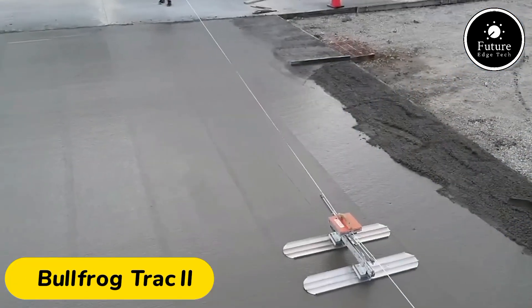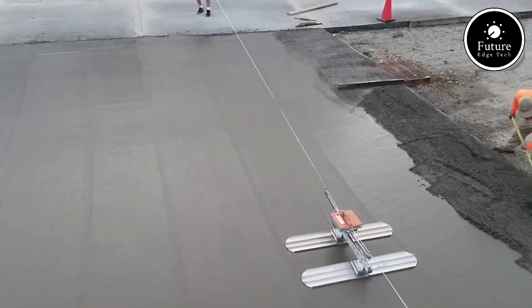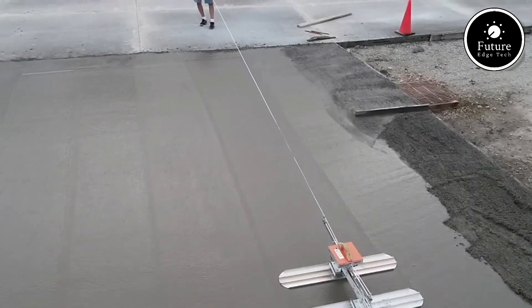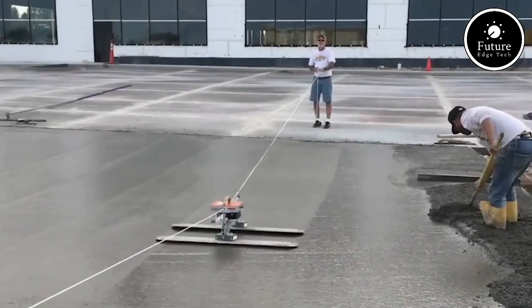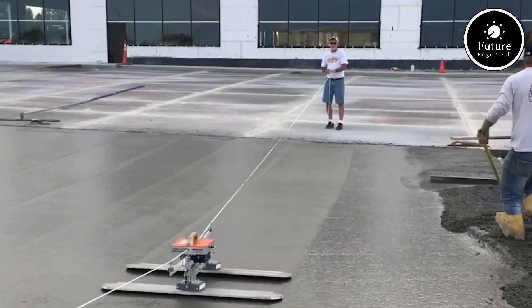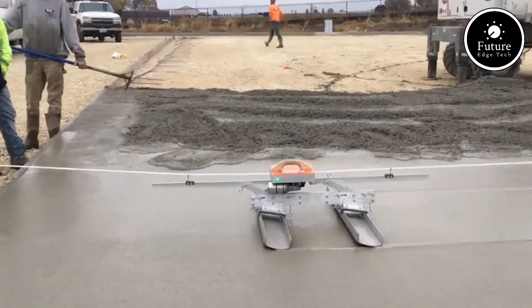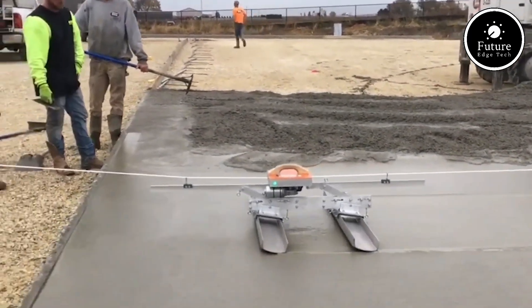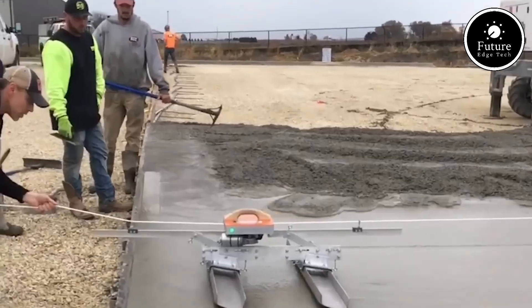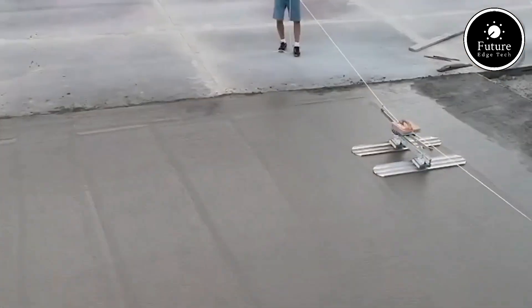The Bullfrog Track 2 is the next evolution in compact, amphibious vehicles designed to conquer land and water with ease. Engineered for adventure seekers and professionals alike, this rugged utility vehicle combines cutting-edge innovation with reliability. At its core, the Bullfrog Track 2 boasts a powerful hybrid engine, delivering exceptional torque and fuel efficiency, whether you're navigating tough terrains or gliding across water.